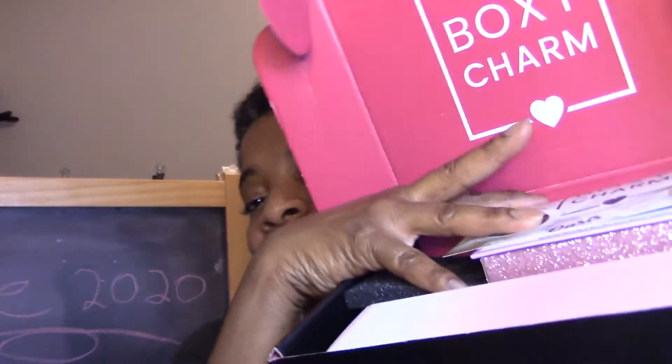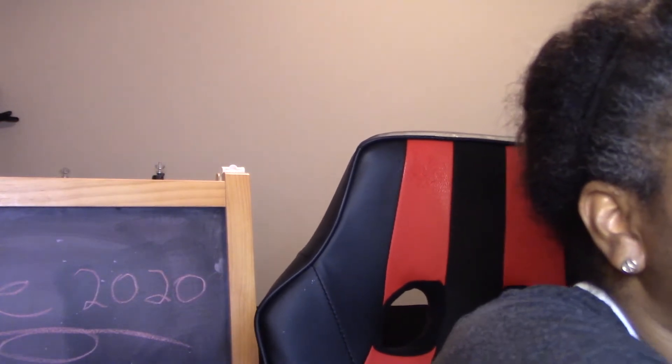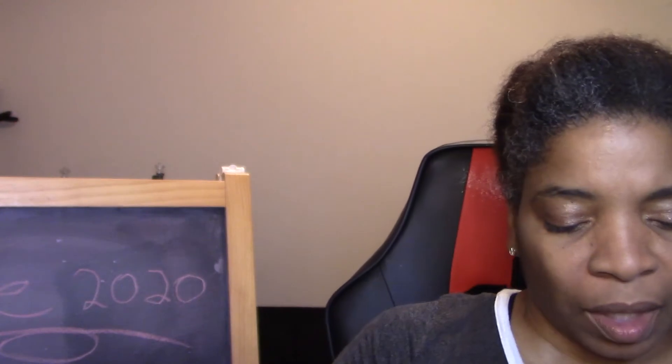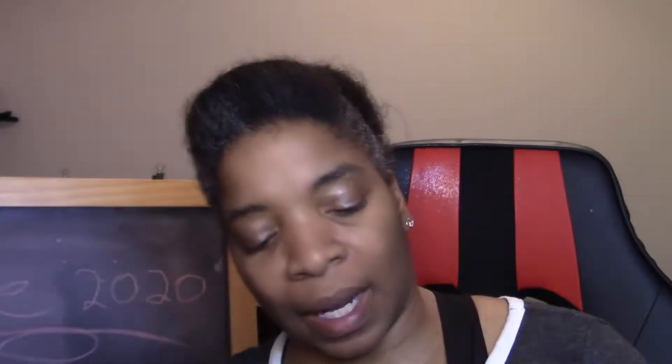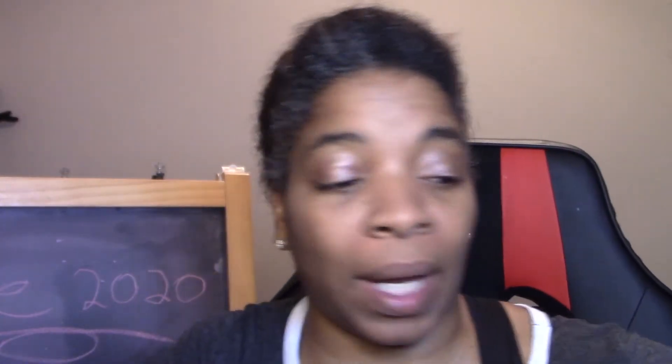For those who have never seen a Boxycharm before, you get a nice interior red box that says Boxycharm with the hashtag. On top you usually receive the brochure listing what you get. Boxycharm is pretty good about listing the MSRP retail prices. This month's theme is 'The Oasis,' and I got version number 64.